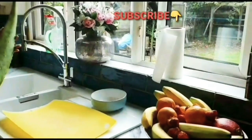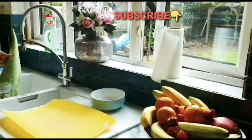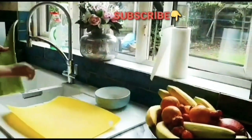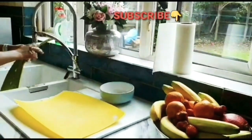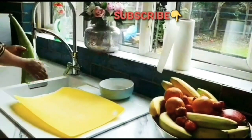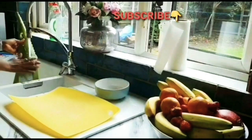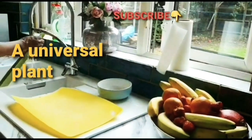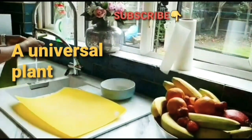Welcome back to my channel, this is Nun's Roots. Today I'm going to be talking about this wonderful plant called aloe vera. It's an amazing plant, that's why I said I must talk about it — its health benefits and uses. Aloe vera is a universal plant grown all over the world. It's succulent and has a long history of medicinal uses.